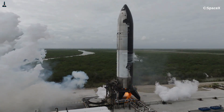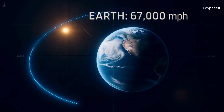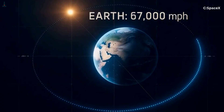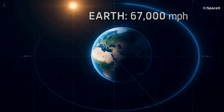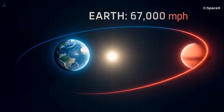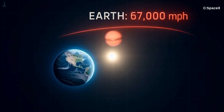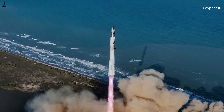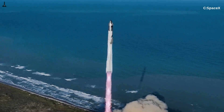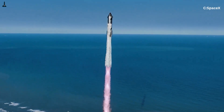Let's begin with something most people don't think about: Earth is moving. Right now, as you're watching this, our planet is racing around the sun at roughly 67,000 miles per hour. Mars is also moving, but at about 54,000 miles per hour. So even before Starship leaves the launch pad, both planets are orbiting the sun along massive curved paths. If Starship simply launched in the direction we see Mars in the sky today, by the time it got there — months later — Mars would be millions of miles away, far ahead along its orbit.